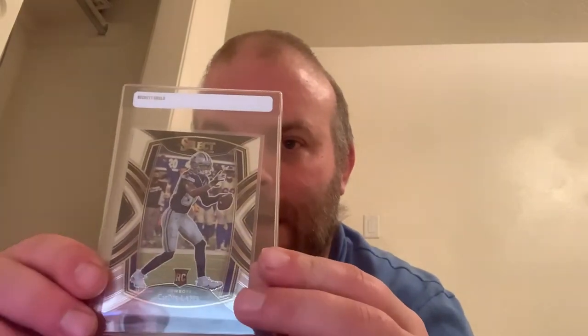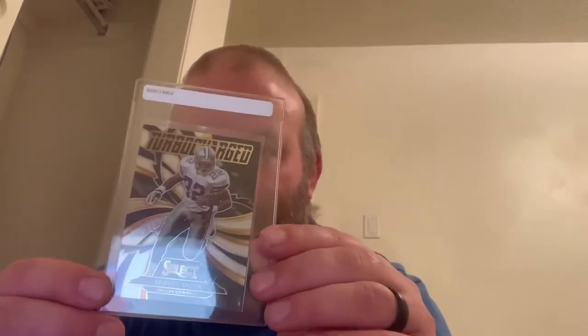This is one of my favorite sets — probably my favorite set of the newer sets. This is a Select CeeDee Lamb, just a base card right there. And this is a Select Unbreakable Emmett Smith, and here's a Turbocharged Select Emmett Smith. Pretty nice cards.